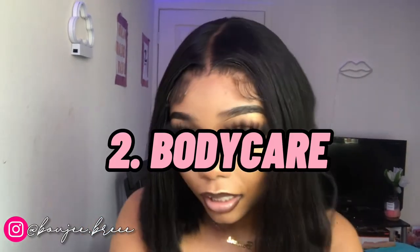Moving on to body care — another favorite topic of mine, of course — keeping your skin looking good. It's summer and we're trying to be a hot girl, feeling like we're trying to be our baddest. We want our skin glowing and looking good for the cheap.